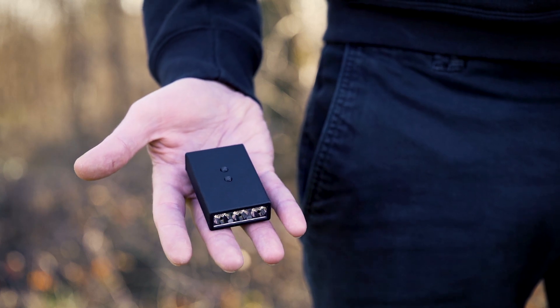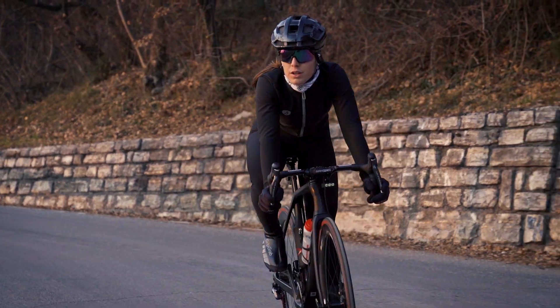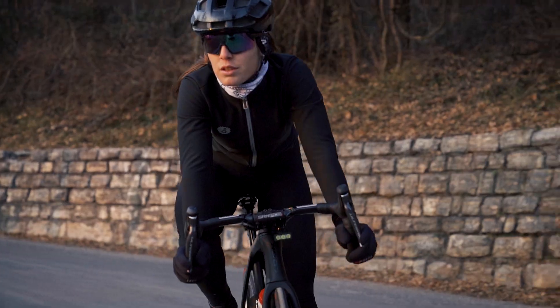Extremely small and lightweight, engineered to be always on your bike, both day and night. Focus — the ultimate light you'll always want on your bicycle.